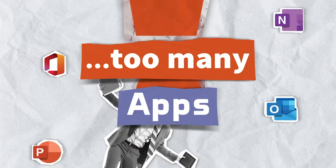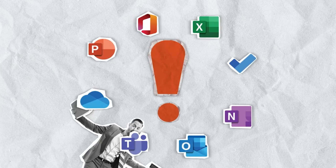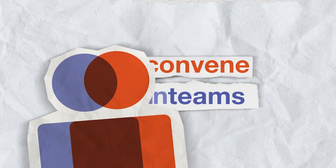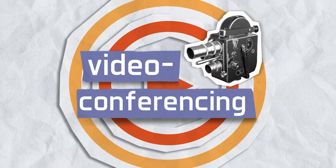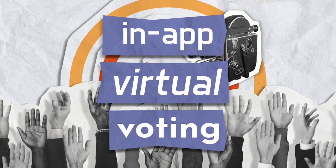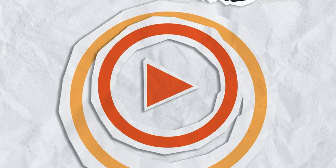So, how do you stop juggling too many apps, run effective meetings, and maintain the highest level of security to ensure compliance? Convene in Teams. Convene in Teams is perfect for remote or hybrid working, with video conferencing on Teams and in-app virtual voting. Our features are designed to streamline your meeting processes from start to finish.